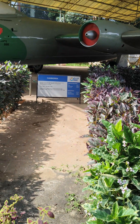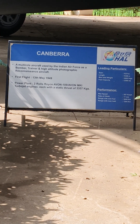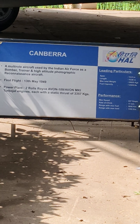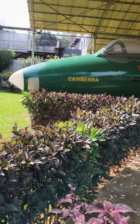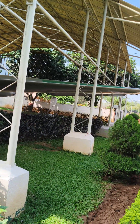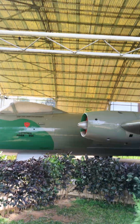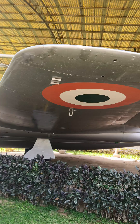Her name is Canberra, and it is used in the Indian Air Force as a bomber, trainer, and high-altitude guard aircraft. You can see the properties of this aircraft. It is very huge — you can see the wing length is very large. This aircraft is placed under a very big roof.